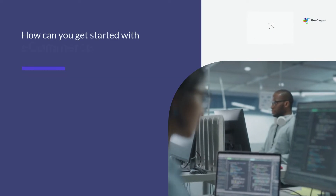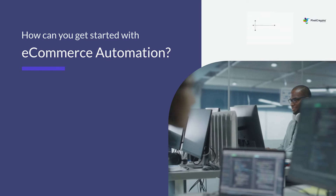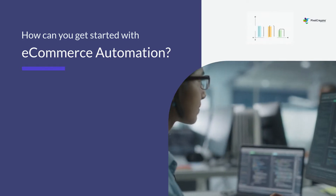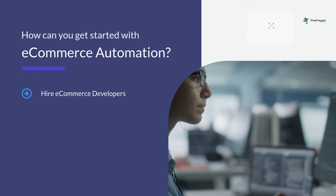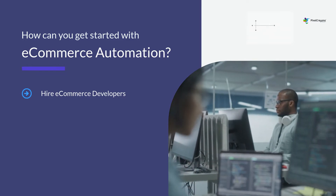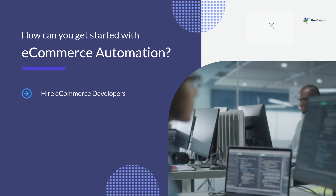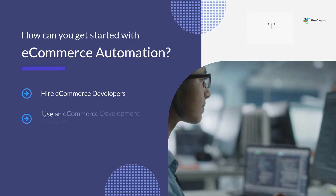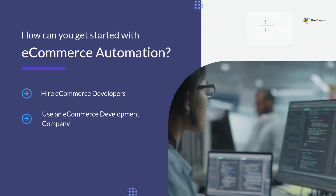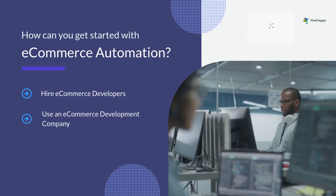There are many different automation tools available for e-commerce, each with its own set of benefits. Developers can create custom scripts and integrations that automate many different tasks, from product listing and inventory management to order processing and customer service. An e-commerce development company that specializes in automation can help you automate your entire e-commerce operation from start to finish.